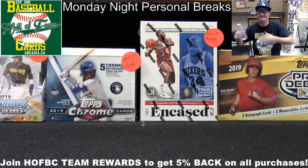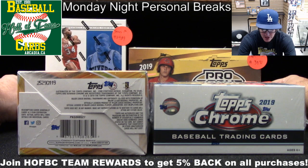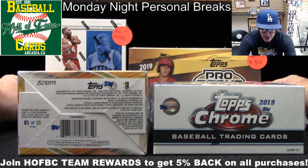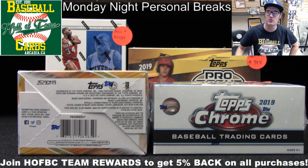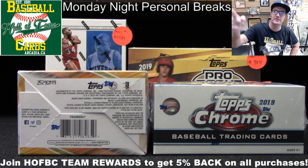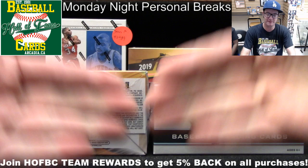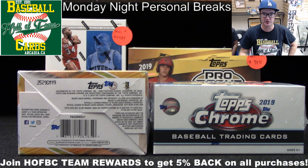And now batting, David BR with two fine boxes — on deck James M. with Panini Encased, and in the hole Patrick M. with Pro Debut. Then we need to fill up the rest of our lineup. If you want us to rip a box of cards for you live on this program today, get in line, get those orders in. I just dropped the link into the group chat. Click that link, it'll take you to our group breaks pages. Choose any product that says personal breaks in the title, order it right now, we'll open it and ship it off. You'll get it later this week.